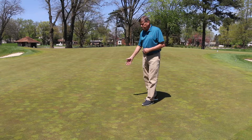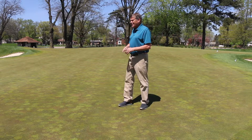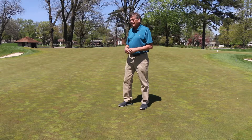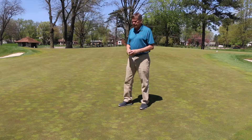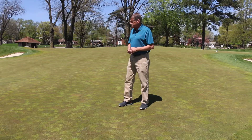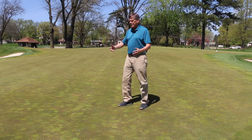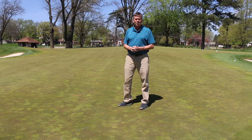You can see it can still be mowed as short as the creeping bentgrass, but the poa annua does give a tint to this. And it was not established in this green. These greens were established in 2006–2007 to creeping bentgrass, and you can see the poa annua that's come in over time into this green.